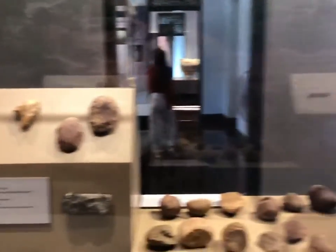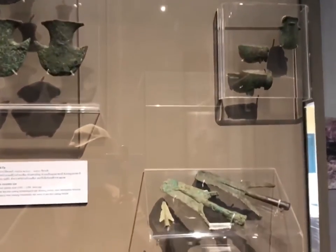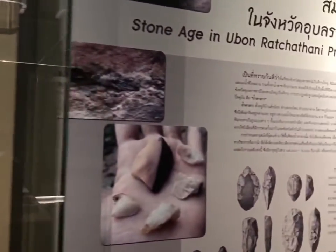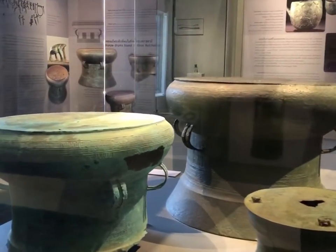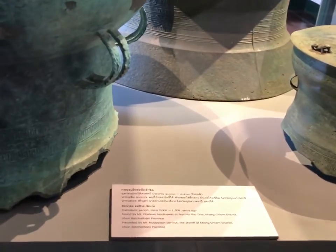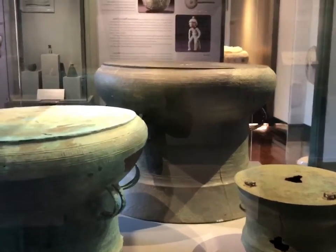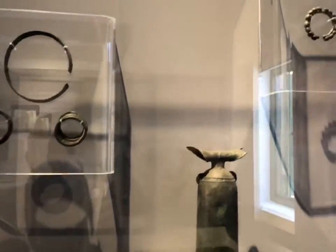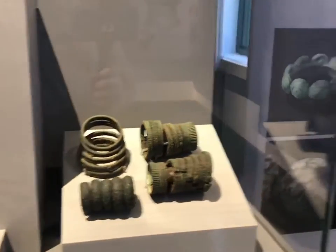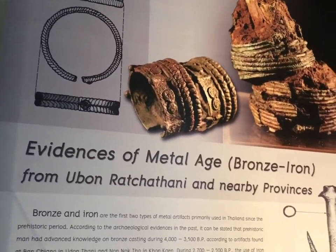So the interior history of the Ubon Ratchathani Museum. Some local artifacts, multi artifacts. Prehistoric period, 2,000 to 1,500. And more Thai artifacts. Looking around. More about the metal age, evidence of the metal age in Thailand.